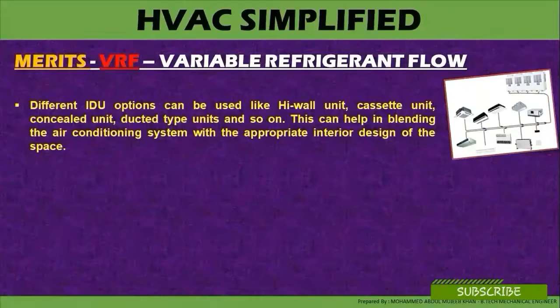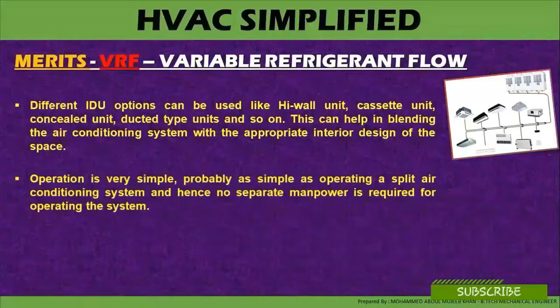Variable refrigerant flow system is a direct expansion system where multiple indoor units can be combined together to be connected with one single outdoor unit with a large capacity. Operation is very simple — probably as simple as operating a split air-conditioning system — and hence no separate manpower is required for operating the system.